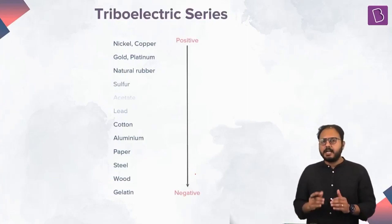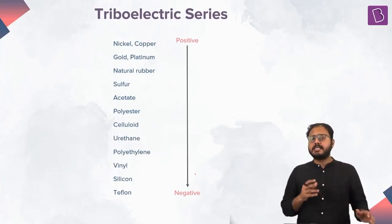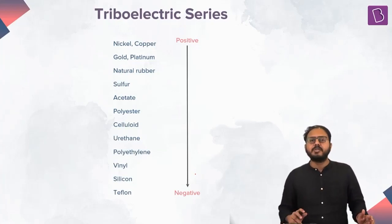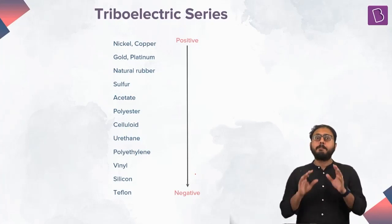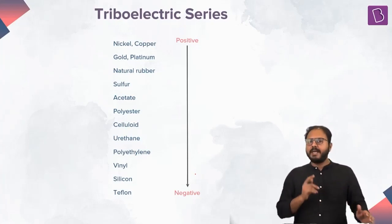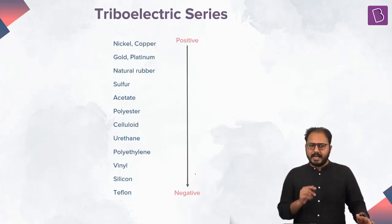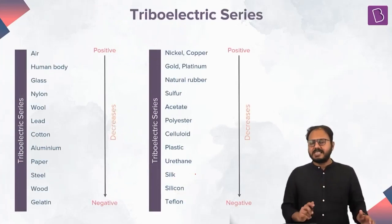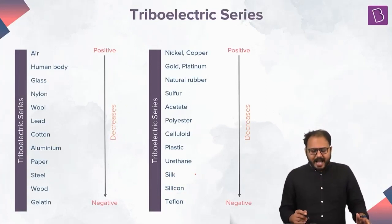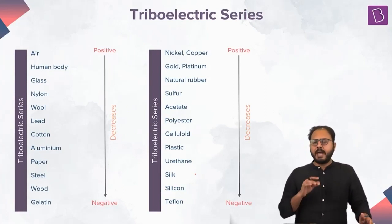What is a triboelectric series? It is a logical compilation of substances which are used and which exhibit the behavior of frictional electricity — that rubbing part. When substance A and substance B show the positive result of this frictional experiment, their nature is tabulated in the form of a series. As you go down in this series, the tendency of the material to acquire negative charge increases.